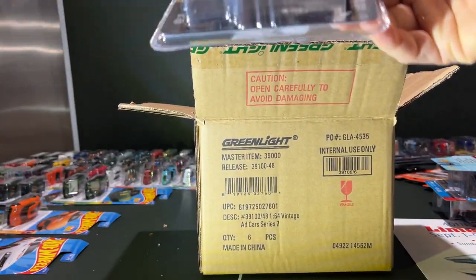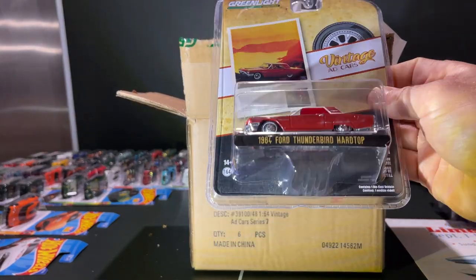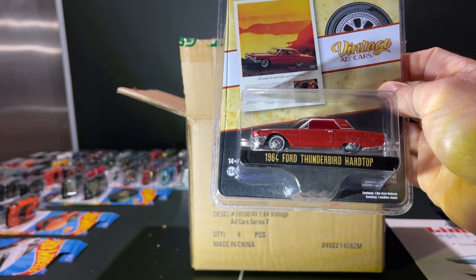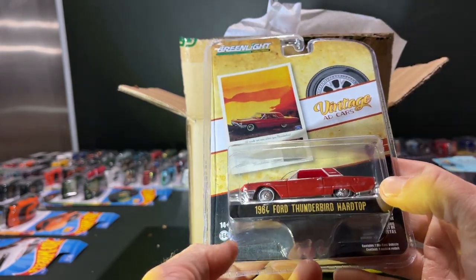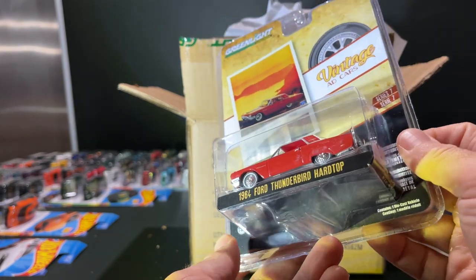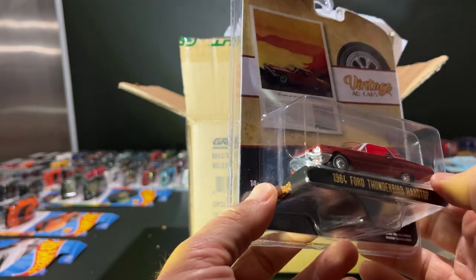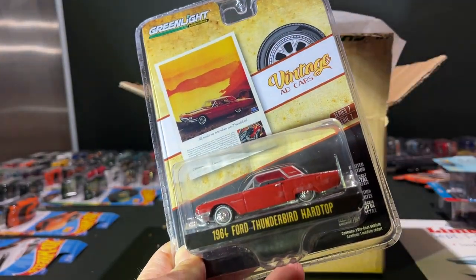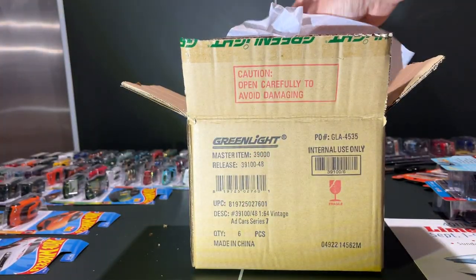First off is the '64 Ford Thunderbird. It's a hardtop, but because this also comes in a convertible, the hard top is a plastic canopy. I'm not too keen on when they do this, but it makes it more cost-efficient because you can get two variations out of one tooling. This one looks pretty nice — a nice red, and you can obviously see the vintage ad right there showing the car.